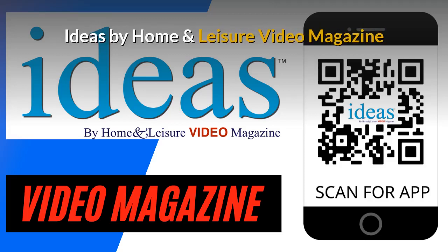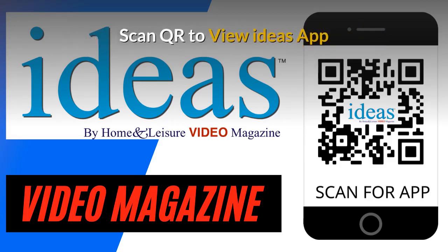Ideas by Home and Leisure video magazine. Scan the QR code with your smartphone's camera to view the Ideas app.